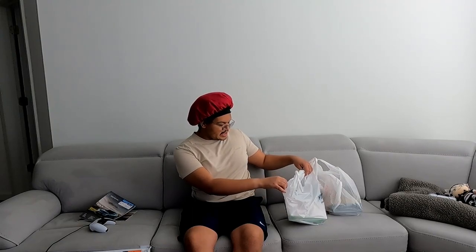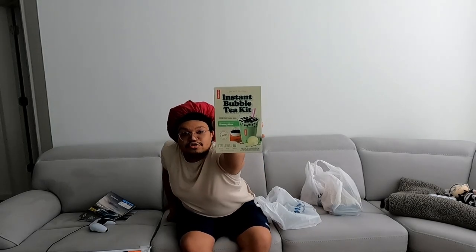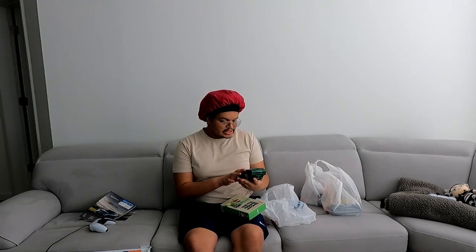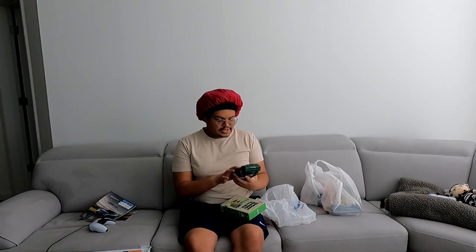This is HomeGoods and Marshalls — it's like one big store together. One side's like clothing and the other side's like household. I got the Instant Boba Tea Kit in the Honeydew flavor. And I got some coffee grounds — this is Starbucks cinnamon dulce.